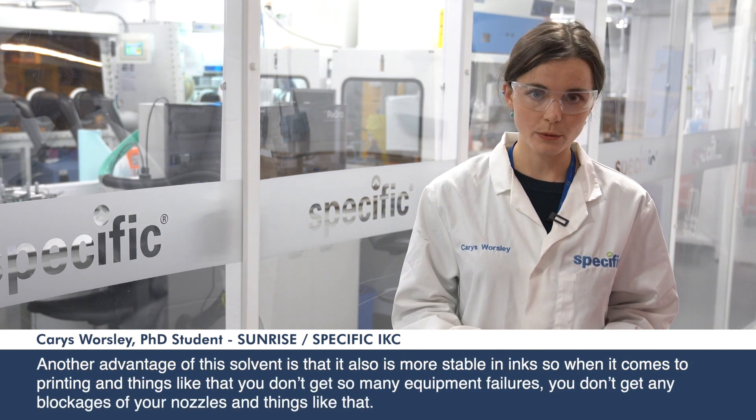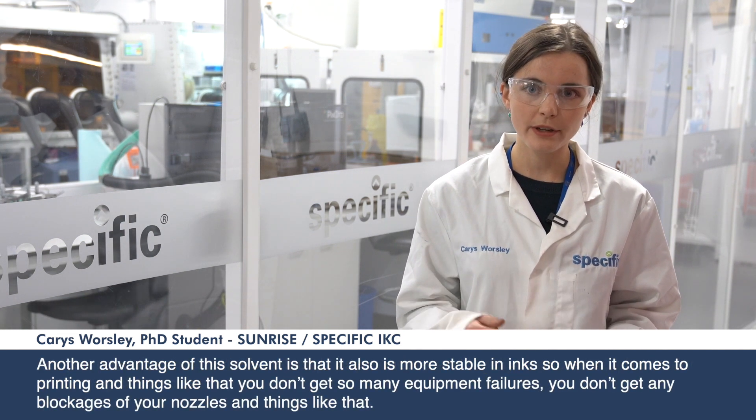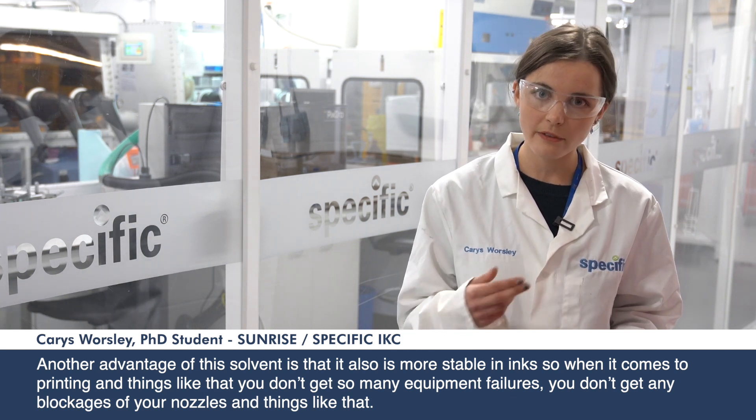Another advantage of this solvent is that it is more stable in inks, so when it comes to printing and things like that, you don't get so many equipment failures.